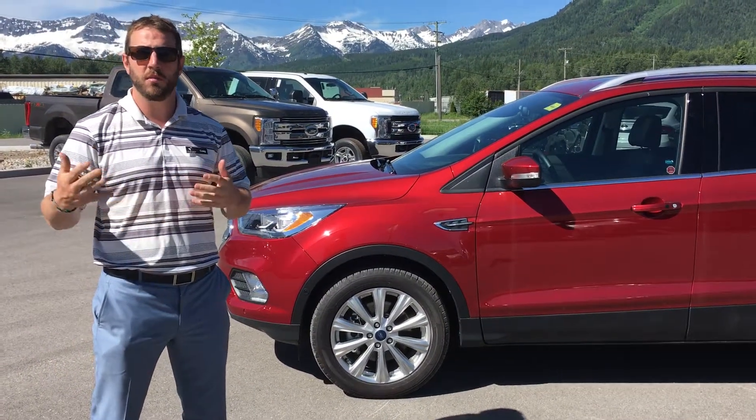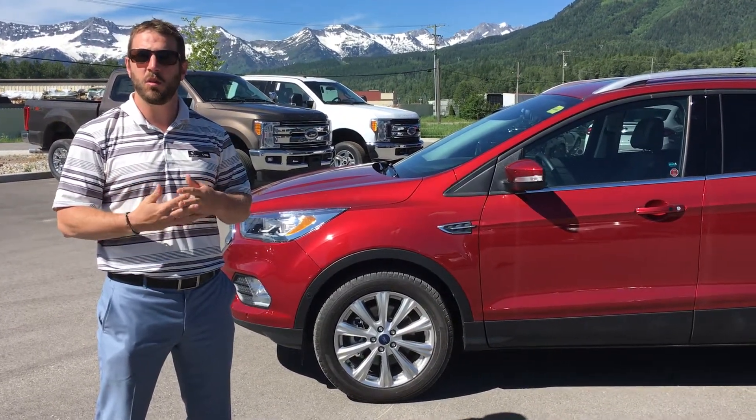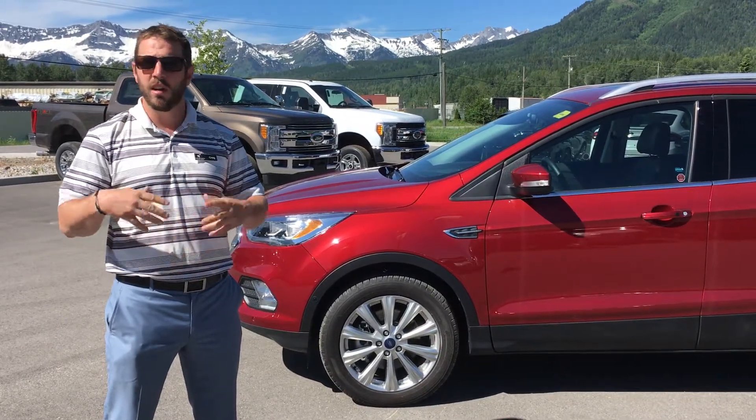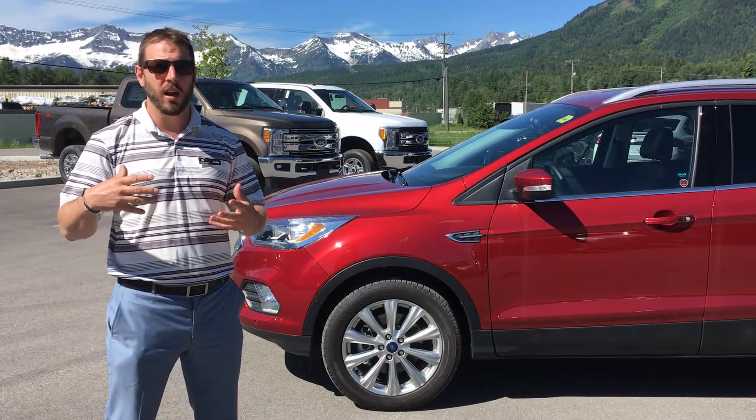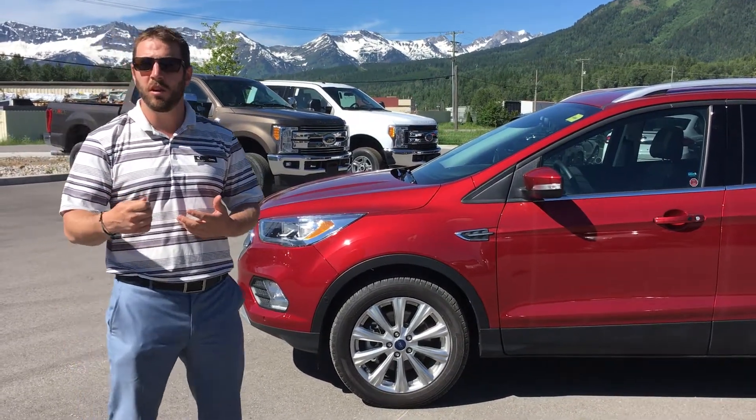With the Titanium Model, that is the highest level you can get in the Escape, which is very, very nice. It means you get all the cool luxury things like leather seats, heated seats, heated steering wheel, the new Sync Connect, FordPass app where you can start and stop your vehicle, lock it and unlock it from your cell phone.